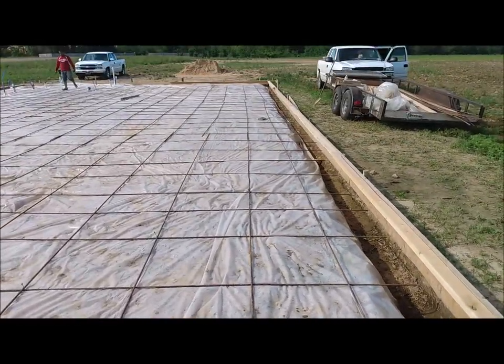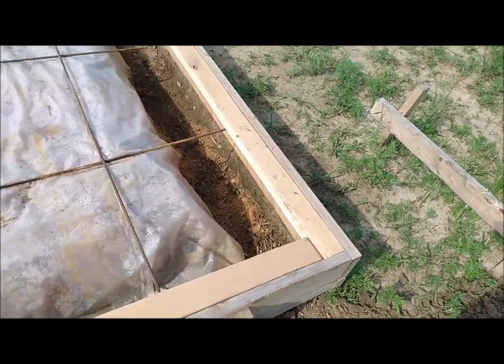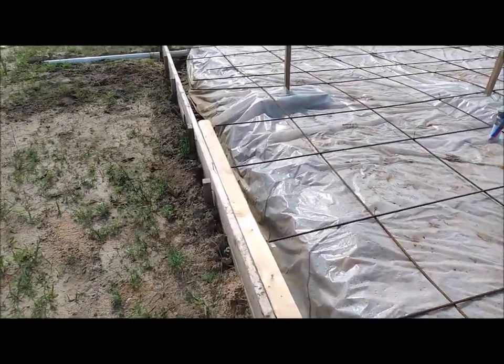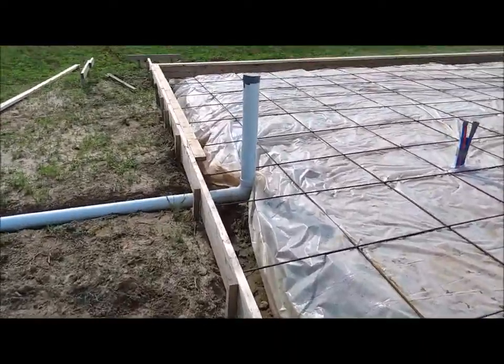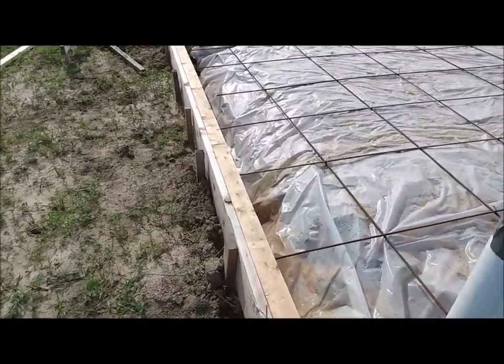We've got the rebar laying out here. And around the edges you see these 2x4s that are attached to the edge of the form. And that is going to leave a channel on the footer so that when we get ready to put brick on the exterior of the house, that will leave a little place for the brick to sit.